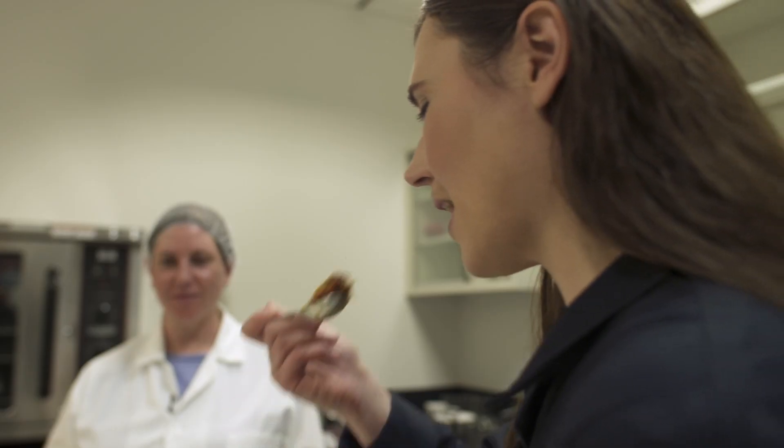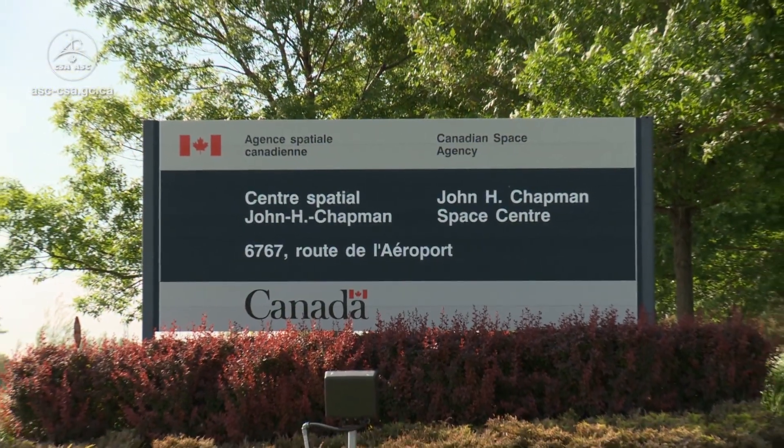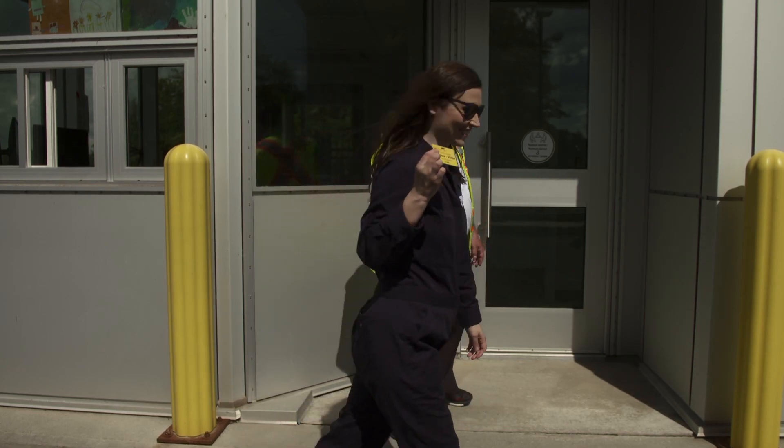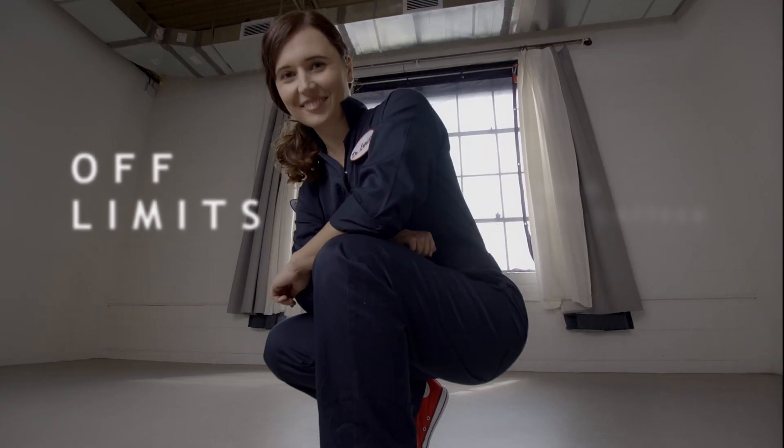Today, I'm testing the latest menu creations with Project Officer Natalie Hirsch. I'm in Longueuil, Quebec, at the Canadian Space Agency Food Lab. And this is where I'm about to go off limits.